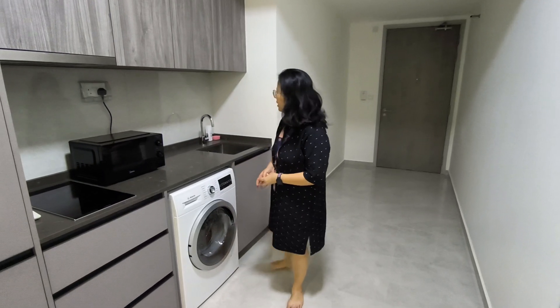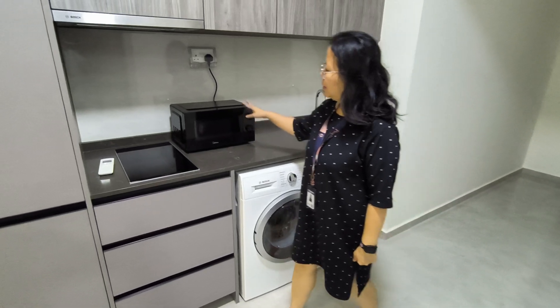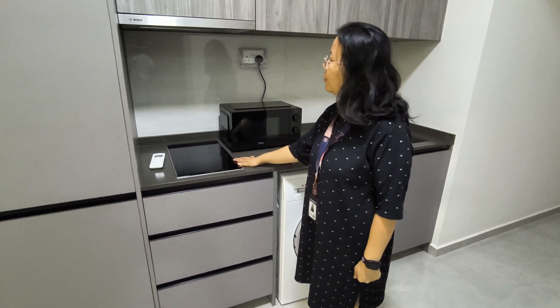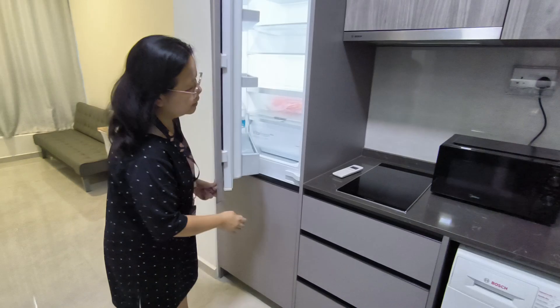We have a Bosch washer and dryer two-in-one, a media microwave, and a Bosch cooking stove — this one is induction. We also have the fridge and freezer here.